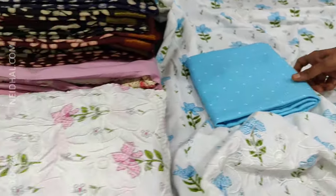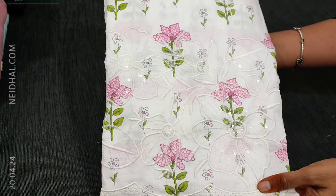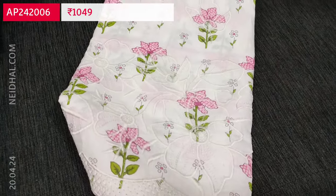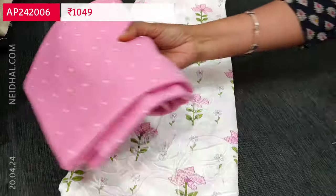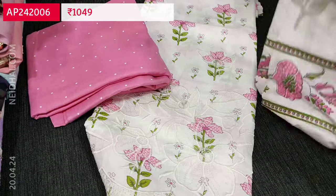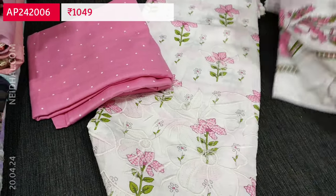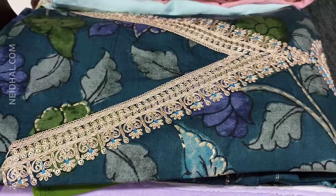There is one more color — in the place of blue floral print we have a pink floral design, with the rest remaining the same, including a printed bottom with polka dots and a soft mal cotton dupatta. So totally two colors are available in this design. Please subscribe to our channel Nahidhal Online for regular updates — every day we post new collections.